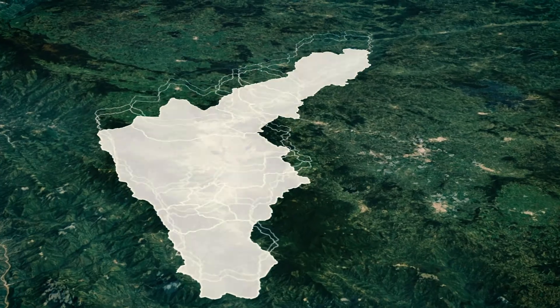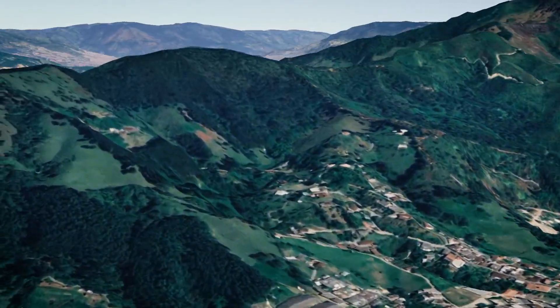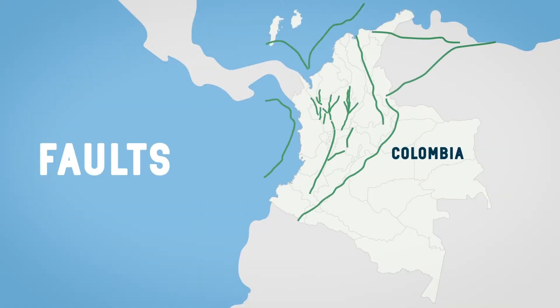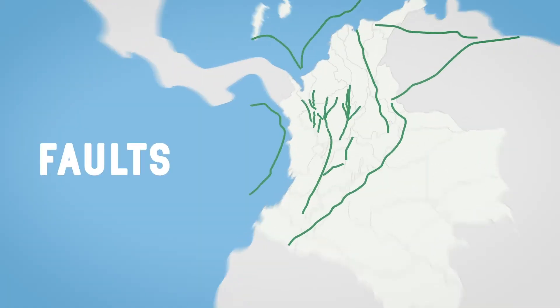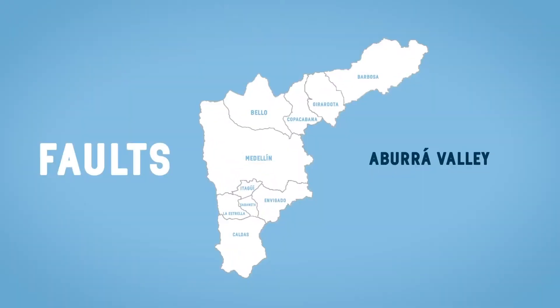The Aburra Valley is surrounded by mountains. These mountains, like many other mountains around the world, are formed by the collision of tectonic plates. There are areas where there is greater seismic activity, known as faults. In the valley, the closest is the Romarau fault system.